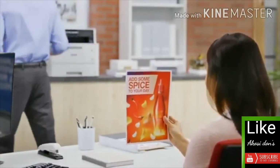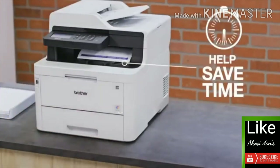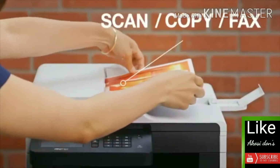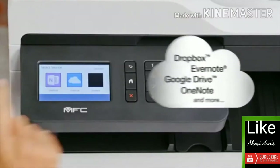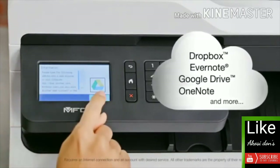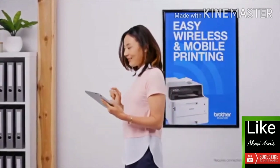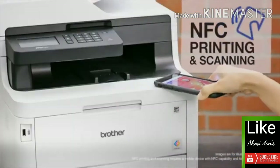Time-saving features include generous capacity paper trays, fast print speeds, and an automatic document feeder that lets you scan, copy, or fax stacks of documents. Brother all-in-ones offer intuitive connection to popular cloud applications via the 3.7-inch color touchscreen, easy wireless connectivity, mobile device printing and scanning, or use NFC touch to connect for added convenience.